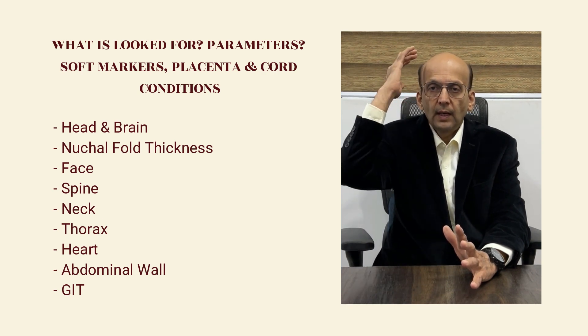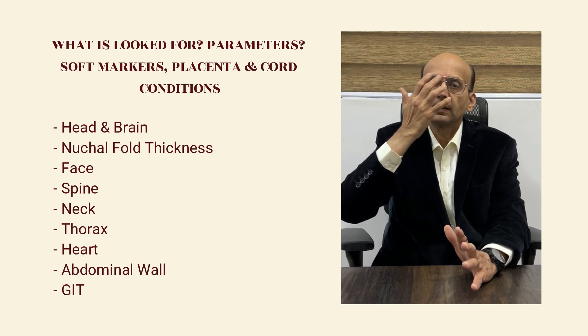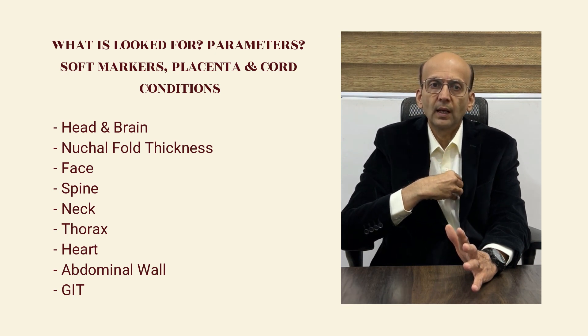Head and brain, nuchal fold thickness — that means the thickness of the skin behind the nape of the neck — the face, the spine, the neck, the thorax, lungs, and heart.